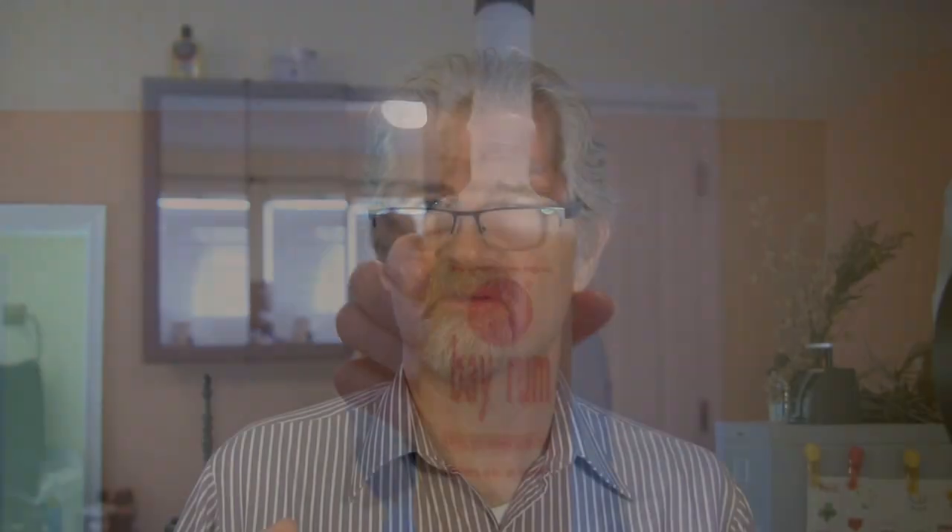Gables Bay Rum is wonderful because it's very natural — you can actually feel a lot of essential oils in it. It smells great: rummy, a little bit clovy, no smokiness, and buttery — almost a butterscotch sweetness that makes the experience really nice. The drawbacks are virtually no conditioners, and because of the natural oils there's a little bit of stickiness for the first few minutes. But it has a real soft place in my heart.